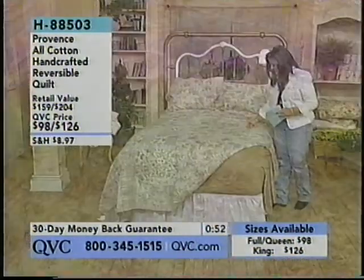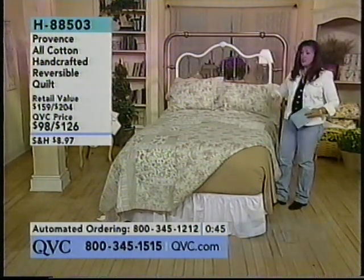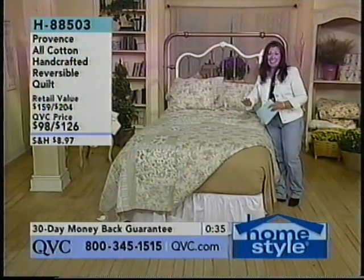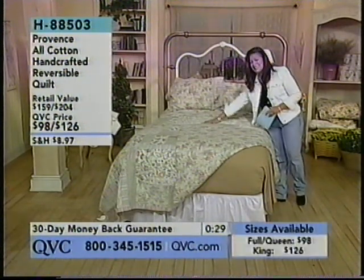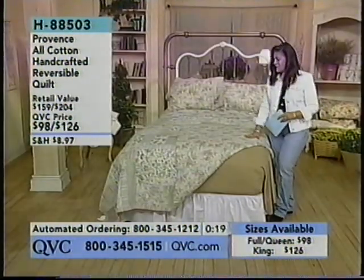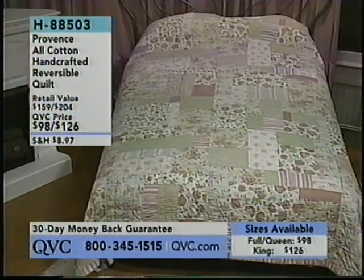The border on this is about an inch and a half wide and goes all the way around the bed. You can choose between the front side — which is really the true quilter's look, where you've saved up all that beautiful fabric and put it together into something beautiful, with so many mismatched patterns that look stunning together — or you can go with the reverse side and stay safe with a very delicate floral look. This is from Providence — an all-cotton handcrafted reversible quilt. For a full queen, $98, and for a king, $126.